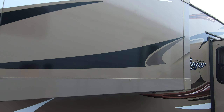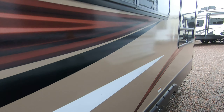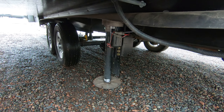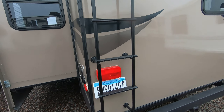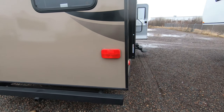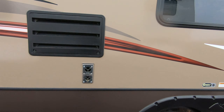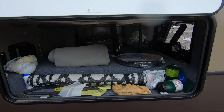Two slides on this Cougar — a wardrobe slide and a couch dinette slide. You do have the four-point auto-level jacks, really nice feature. Exterior ladder. Electric awning with LED light, along with outside speakers as well. Pass-through storage up front here.